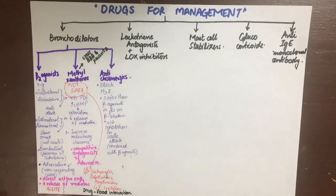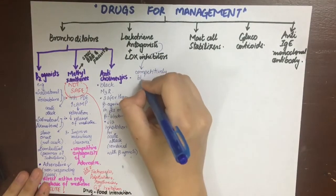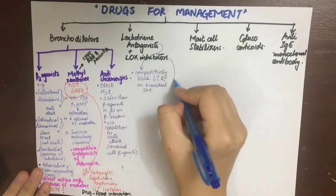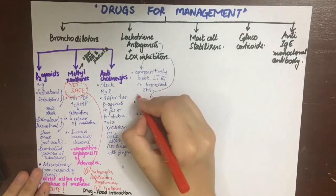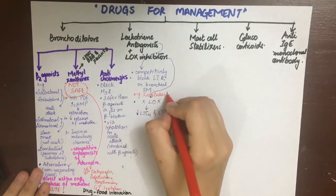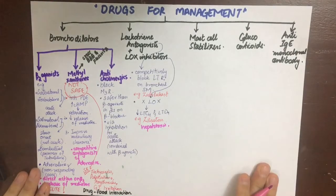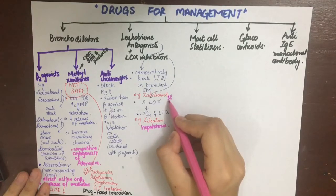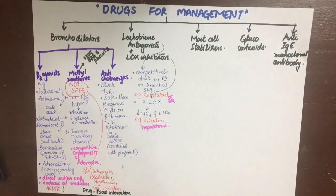Leukotriene receptor antagonists and lipoxygenase inhibitors work because leukotrienes are involved in inflammation. They competitively block leukotriene receptors on smooth muscles causing dilation, or inhibit lipoxygenase enzymes which form leukotriene C4 and D4. The drugs used as leukotriene receptor antagonists are zafirlukast, montelukast — they are highly protein-bound and used for prophylaxis and moderate to acute asthma. Zileuton has a side effect of hepatotoxicity. Zafirlukast can cause skin rashes and eosinophilia.